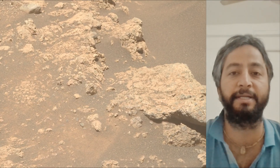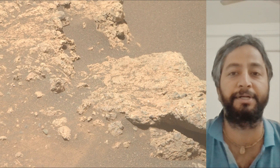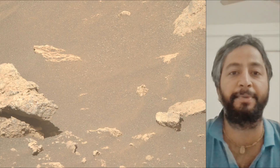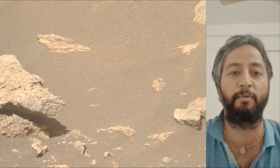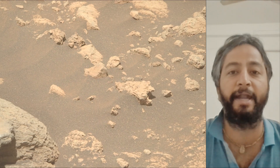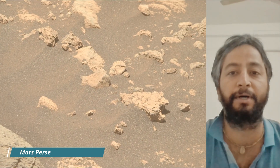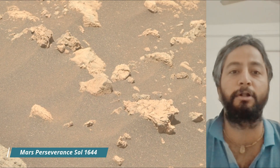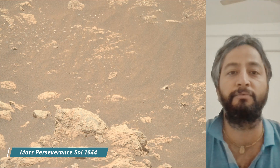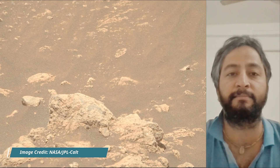NASA's Perseverance rover is a key part of the Mars 2020 mission, exploring Jezero Crater on Mars. Its primary goals are to search for signs of past microbial life, characterize the planet's geology and past climate, and collect and cache Martian rock samples for future return-to-Earth missions. The rover also carries the Ingenuity helicopter, which has successfully flown on another planet.